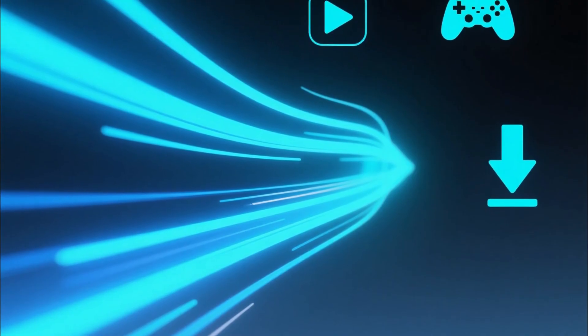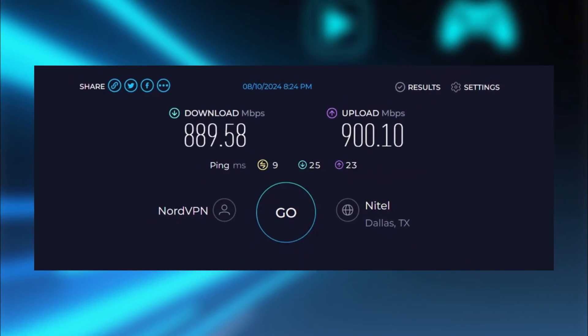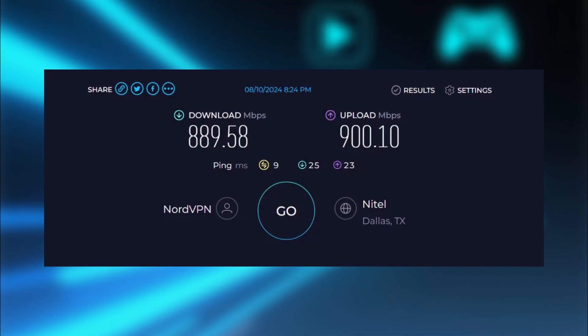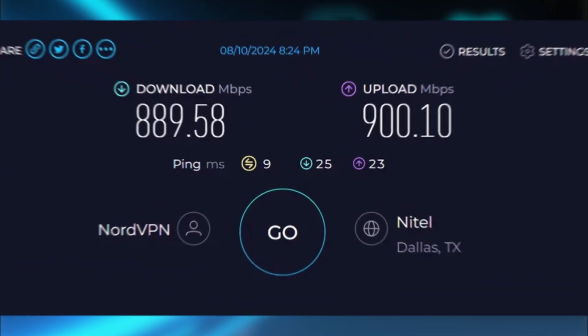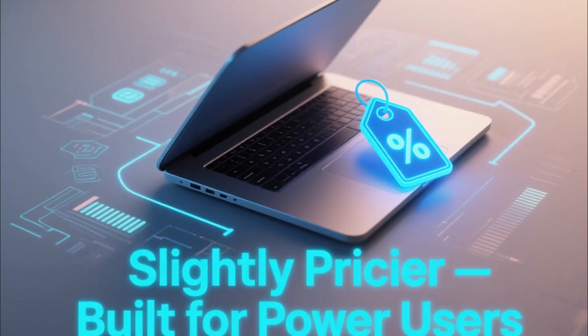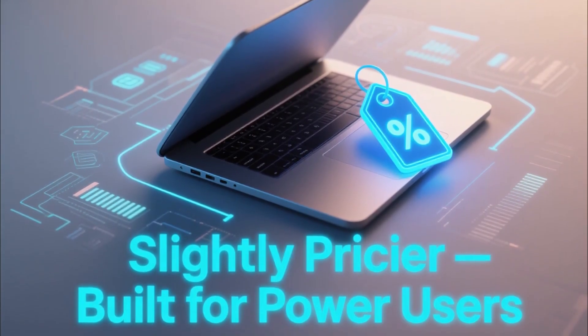Performance-wise, NordVPN is excellent. It's one of the fastest VPNs available, making it ideal for streaming, gaming, and downloading large files. It easily unblocks Netflix, Hulu, BBC iPlayer, and many other streaming platforms. The only downside is that it's slightly more expensive than other options, but it's one of the most advanced VPNs for power users.